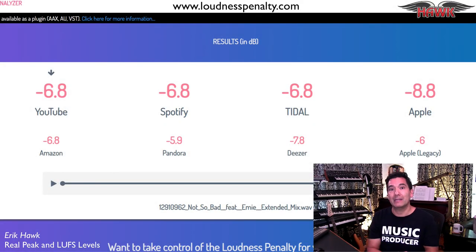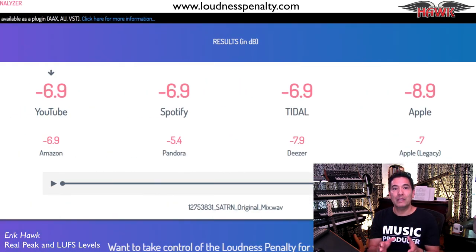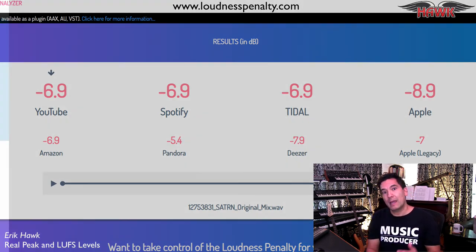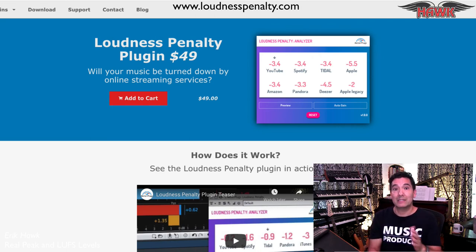Also, be aware that if you release CD and club level masters on a streaming service that employs an automatic level normalization algorithm, your music will be turned down to match their recommended LUFS levels. For example, on an EDM song mastered at minus 6 LUFS, it will be turned down about minus 7 dB when streamed over Spotify or YouTube, and nearly minus 9 dB when streamed over Apple Music. If you'd like to see and hear how much your master will be turned down, I highly recommend the Loudness Penalty Meter — a really cool free website where you can upload your master to see and hear the results across all the major streaming services. It's also available as an AAX, AU, and VST plugin — another really mission-critical mastering meter. I'll leave the links below.